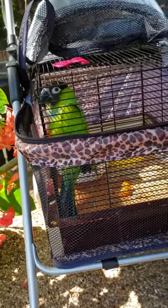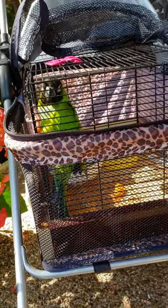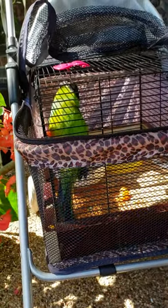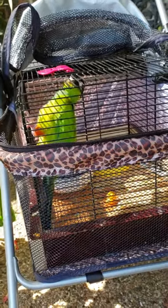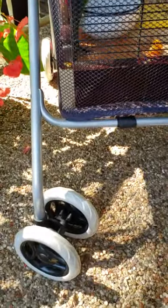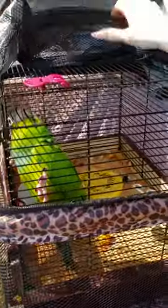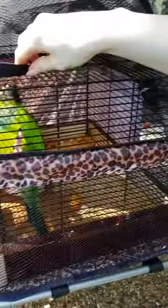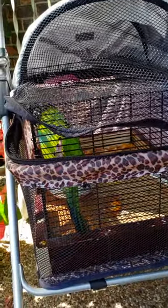I didn't see anybody else have this idea online, so I thought maybe I would share this with you guys, because my Nanday is absolutely loving it. This is when he's happiest — when he can just hang out and be outside and go for walks. With these wheels down here, the ride is super smooth. It's also got a little canopy that comes up and I can zip him in if I want to. So there you go — idea for the day.